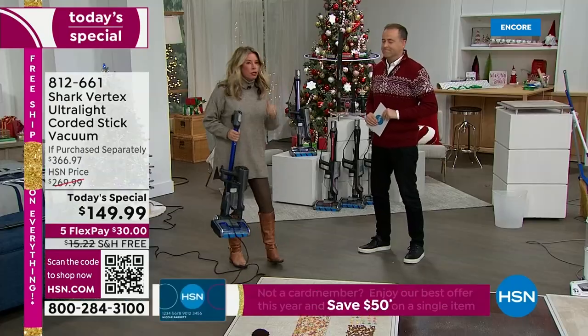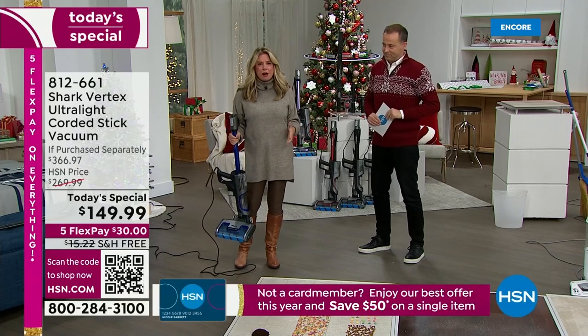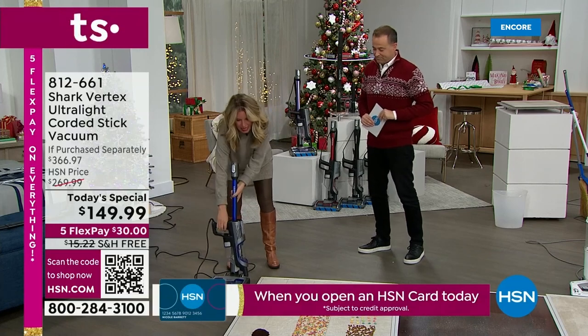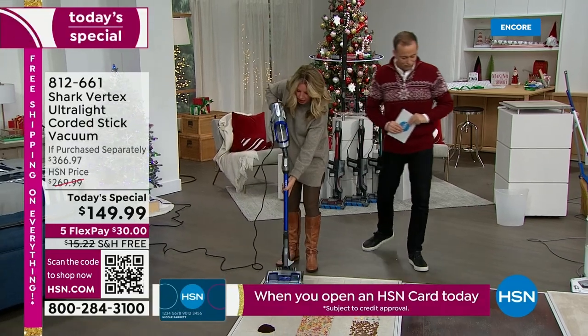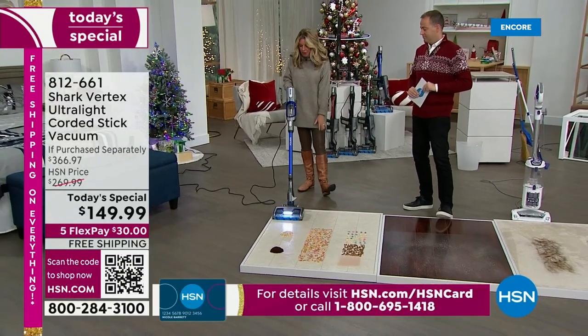You do not have to choose: Do you want DuoClean? Do you want a self-cleaning brush roll? Do you want it to be lightweight? You're not choosing at all, because you're getting it all in this one unit. It's very lightweight — about eight pounds in stick vac mode.